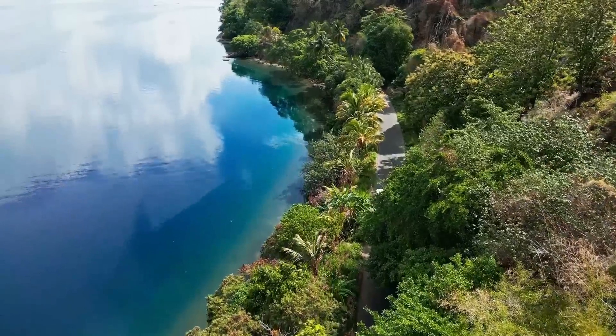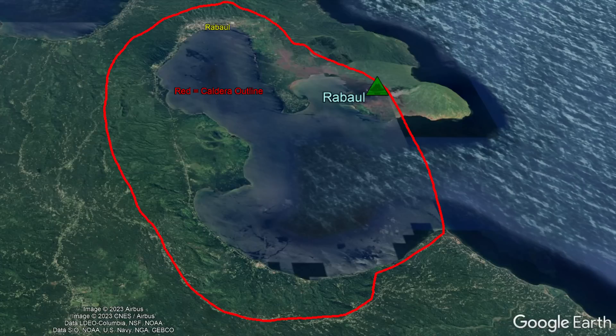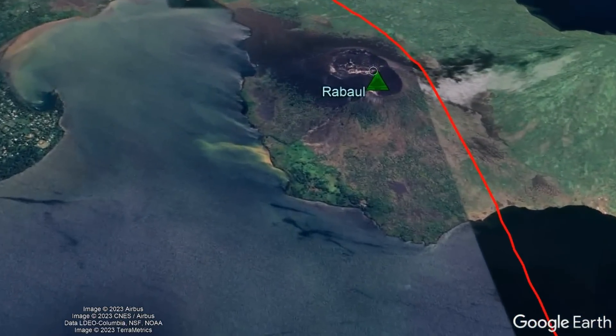Yet there is a problem with this major harbor. The reason it is so deep, with sections of Simpson Harbor being more than 200 feet depth, is due to the fact that it represents a section of a largely submerged caldera from the still active and potentially destructive volcano known as Rabaul.